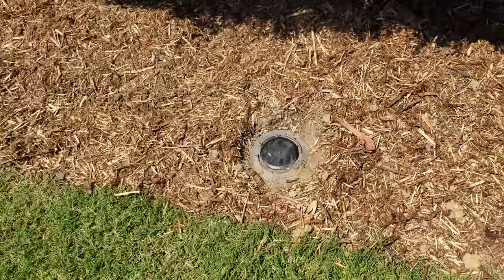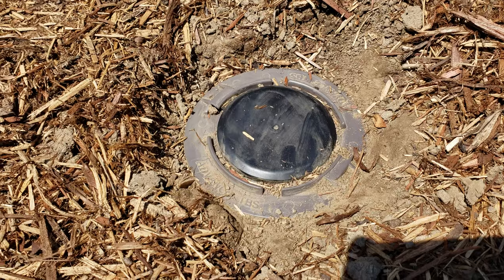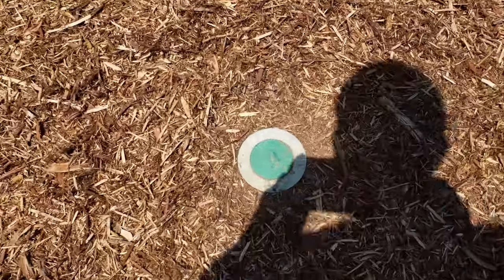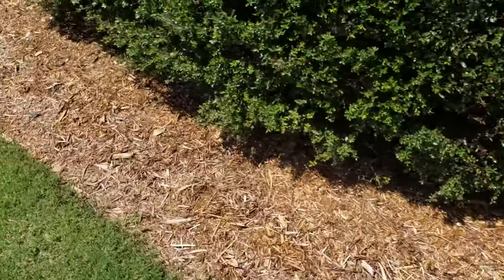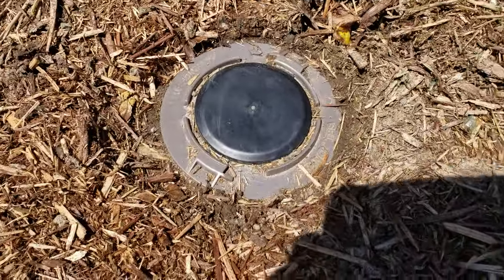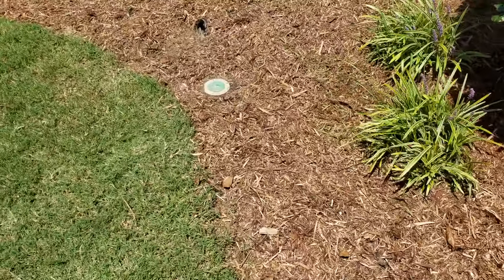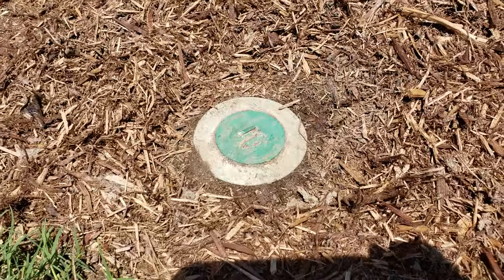The sixth station is one of the new ones. And the seventh station is just across the sidewalk here — that one is one of the old ones. So about every other one they were replacing. The eighth station is one of the new ones, seated properly. Derek did the work today and he did really good work.